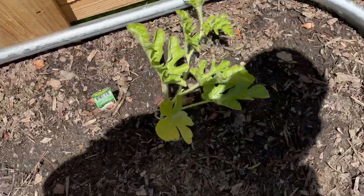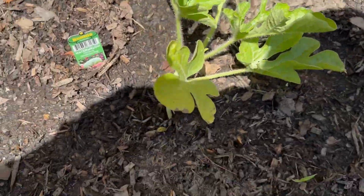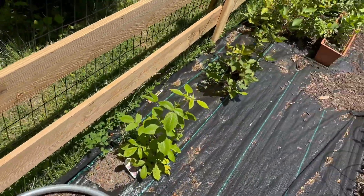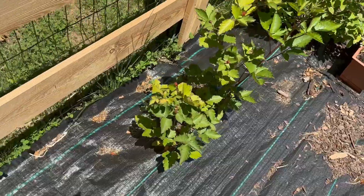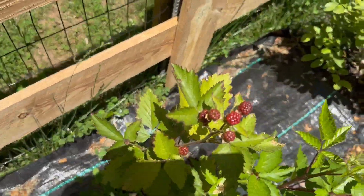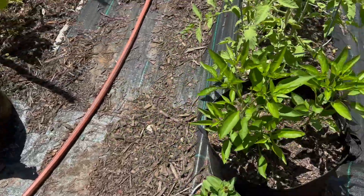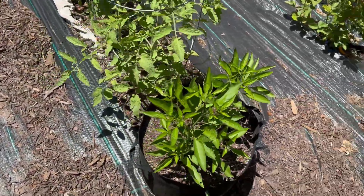Watermelons — ready for a trellis, looking really good. Raspberries. Kind of looped around — these are shishito peppers, freaking awesome.